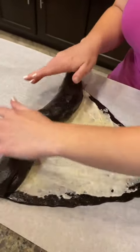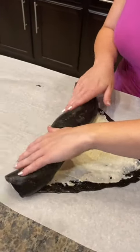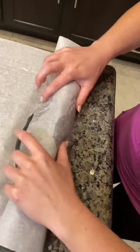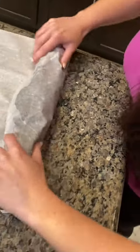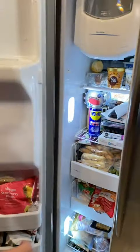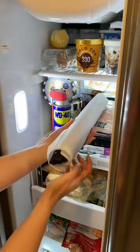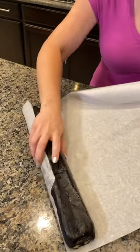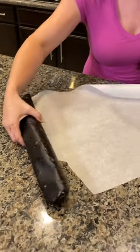Oh, it's getting really big! Oh wow, it actually feels hard. Let's see it — whoa, it looks so weird.